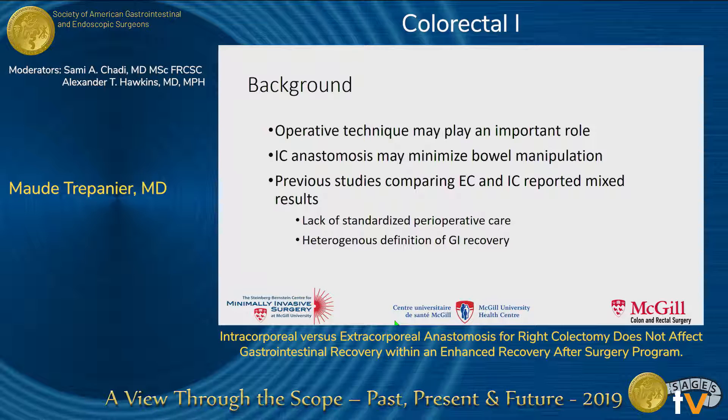Previous studies comparing extracorporeal and intracorporeal anastomosis have reported mixed results regarding gastrointestinal recovery, but those studies were limited by the lack of standardized perioperative care as well as heterogeneous definitions used to measure gastrointestinal recovery.